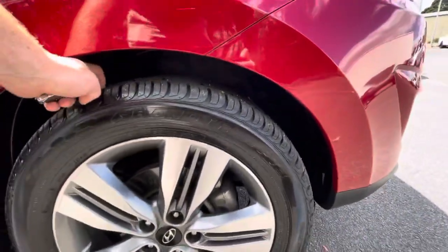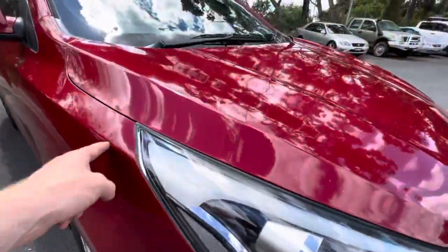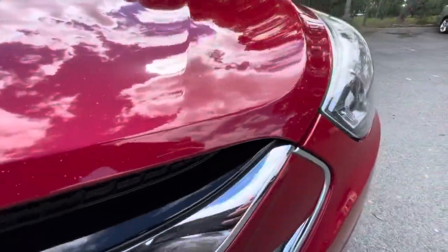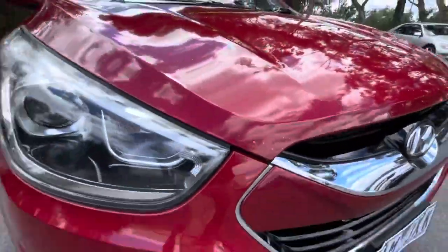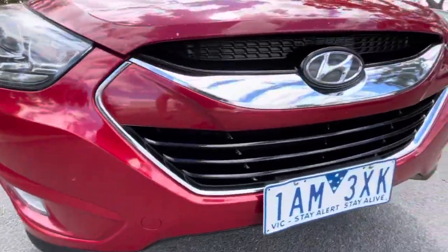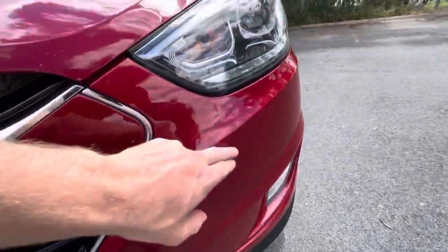On the front, the alloy wheels have plenty of tread on the tires — they're near new. On the front, it does have a couple of stone chips across the nose which we will get professionally pencil touched up. There are just noticeable amounts across the front, which is understandable with the age of the car, but the bumper is in really good condition.